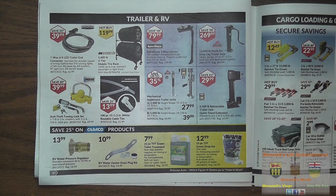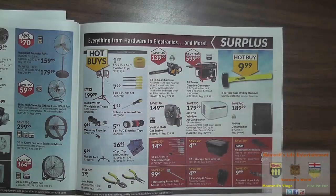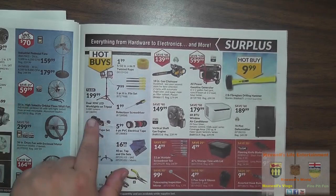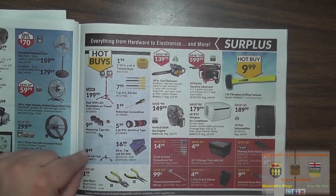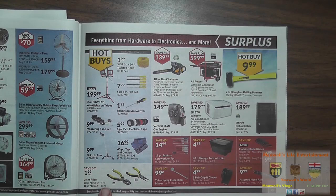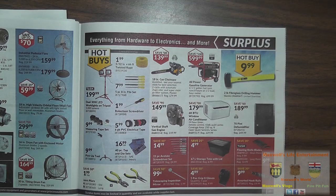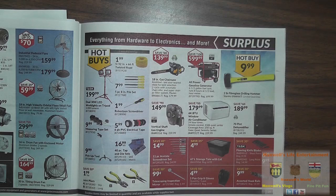A ball mount three-bike carrier for $79.99. A 6,500-pound retractable trailer jack for $29.99. Big fans at Princess Auto: an industrial 24-inch pedestal fan, 5,000 to 6,300 cubic feet per minute airflow, for $159.99, or a 30-inch pedestal fan for $179.99. Dual 30-watt LED work lights on tripod for $199.99. Factory recon 18-inch gas chainsaws for $139.99. A two-pound fiberglass drilling hammer hot buy at $9.99. A 6,000 BTU window air conditioner for $179.99. And a 70-pint dehumidifier for $189.99.